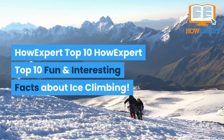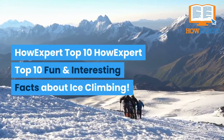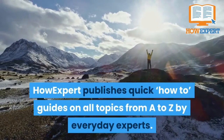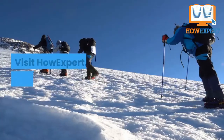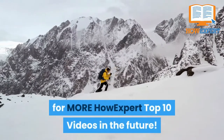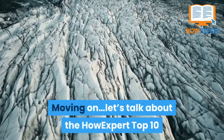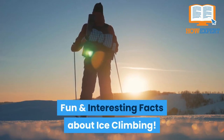HowExpert publishes quick how-to guides on all topics from A to Z by everyday experts. Visit HowExpert.com to learn more. Make sure to subscribe to our YouTube channel for more HowExpert Top 10 videos in the future. Let's talk about the HowExpert Top 10 fun and interesting facts about ice climbing.